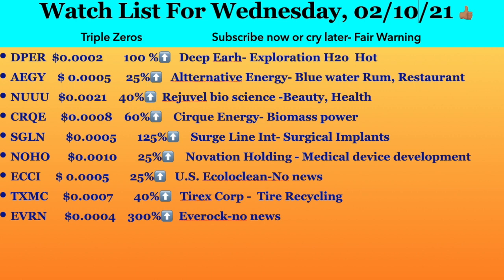First ticker symbol is DPER, trading at 0.002. It had an increase of 100 percent and it's called Deep Earth — they do exploration for hot water, so they could employ people from the oil rig businesses. A million shares of this is going to cost you $200, so I'm very excited about this list because a lot of these tickers are very low price.